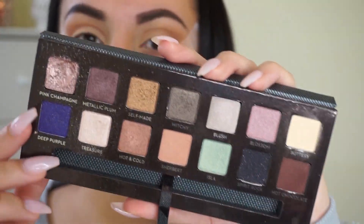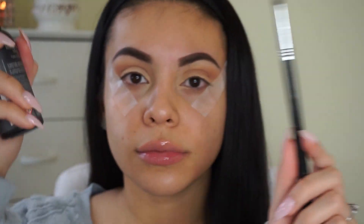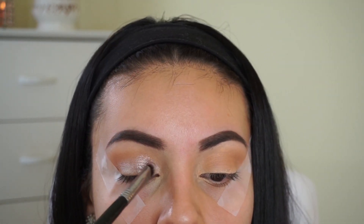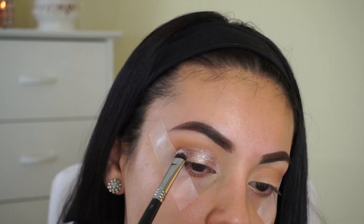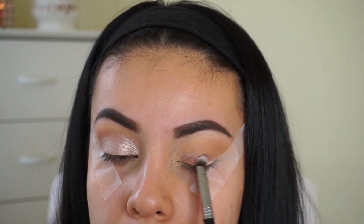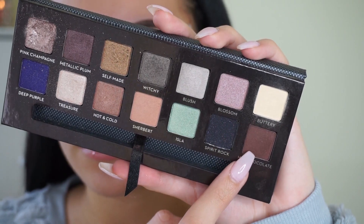Then I'm taking my Anastasia Self-Made Palette and using the color Pink Champagne, which is my absolute favorite out of the entire palette. I'm spraying my brush with NYX Matte Finish Setting Spray to give me a more metallic foiled eyeshadow look, and packing this color all over my lid with a Sigma brush. This shade is stunning — it's like a pinky silver metallic. I'm packing it on until it's pretty intense. This is the look I was wearing in my 2015 Beauty Favorites, which many of you requested.